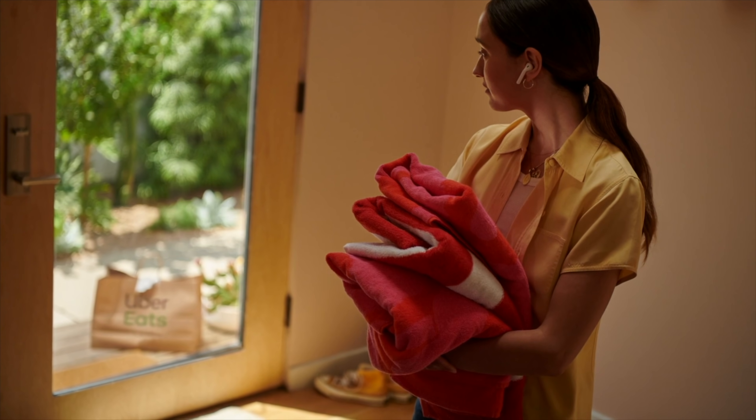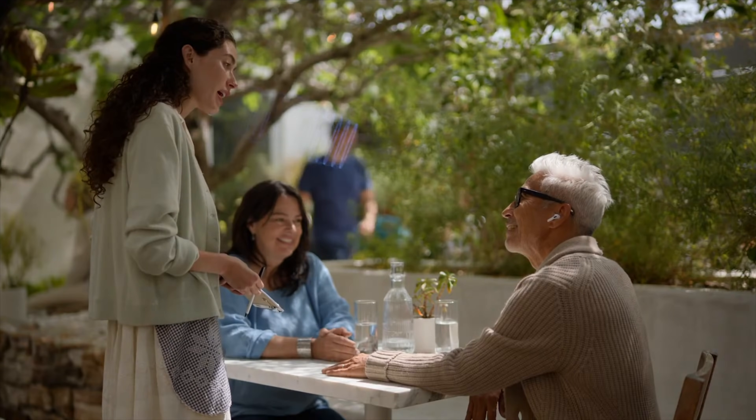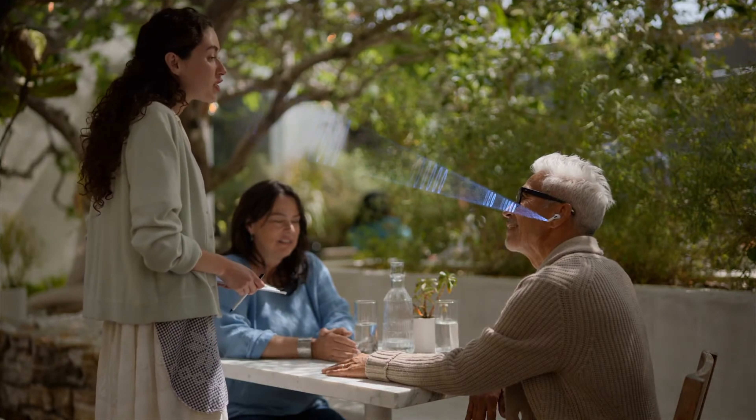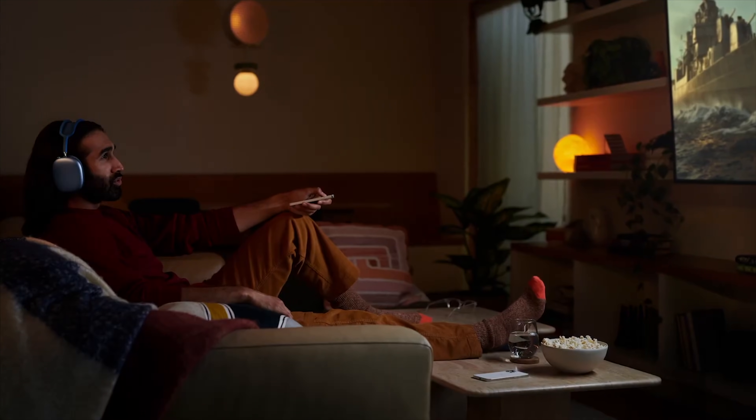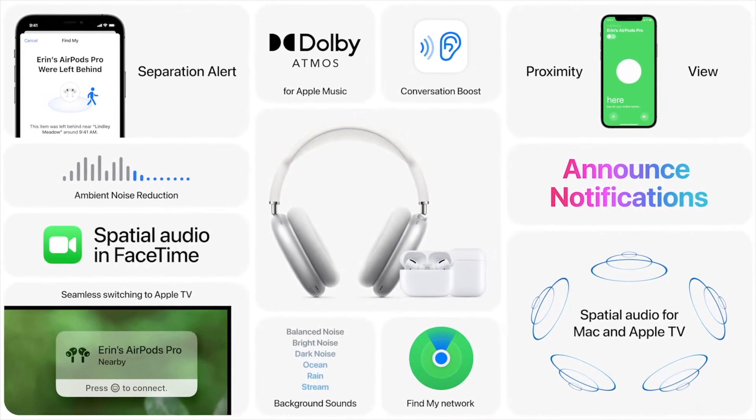They have a few other features as well, like new in-ear notifications and conversation boost, which can use AirPods Pro to add some clarity to a voice speaking in front of you. And spatial audio is also available on tvOS, M1 Macs, and even FaceTime.